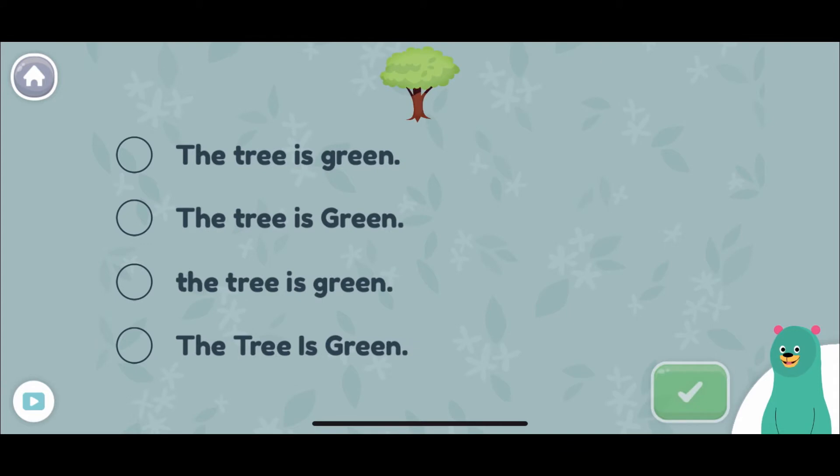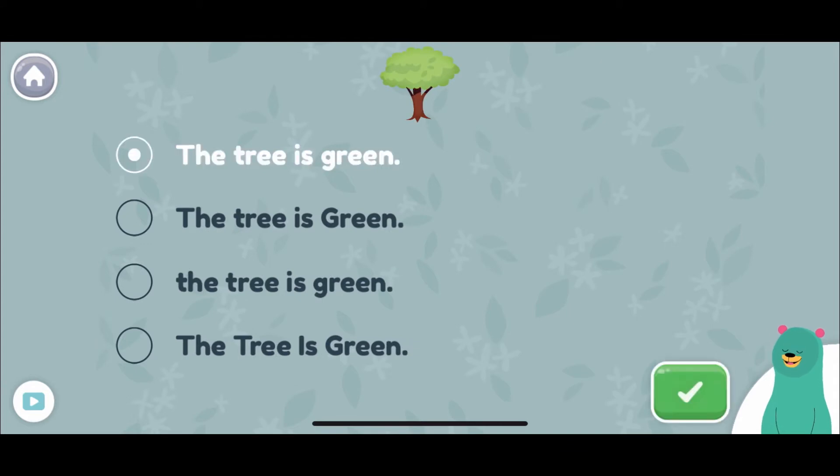Which sentence is correctly capitalized? The tree is green. That's it! The first word in a sentence is always capitalized.